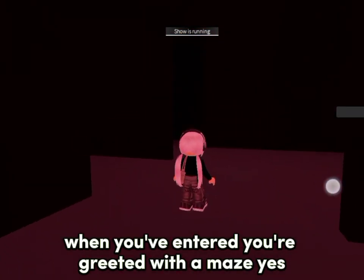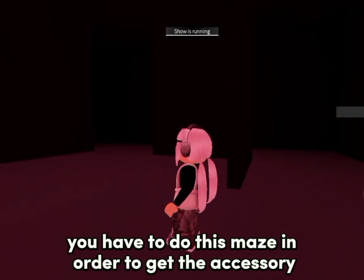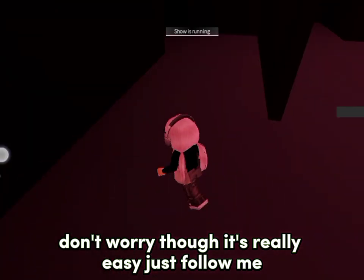When you've entered, you're greeted with a maze. Yes, you have to do this maze in order to get the accessory. Don't worry though, it's really easy — just follow me.